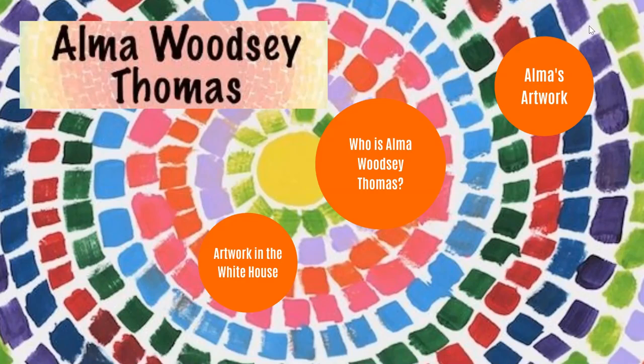Hi Lincoln Charter School students. Today we're going to be learning about the artist Alma Woodsy Thomas.